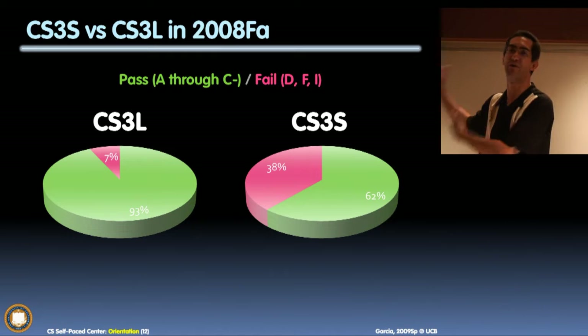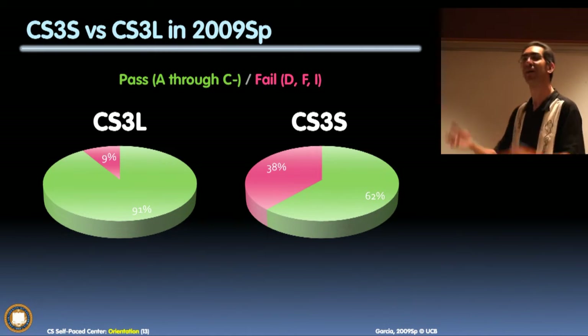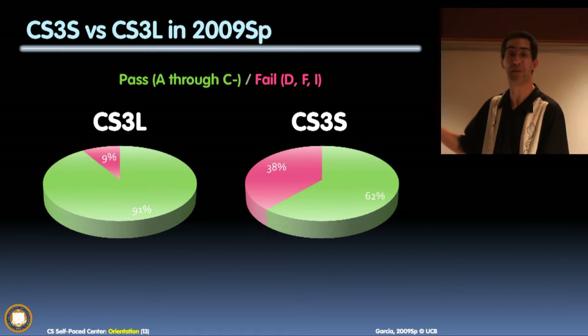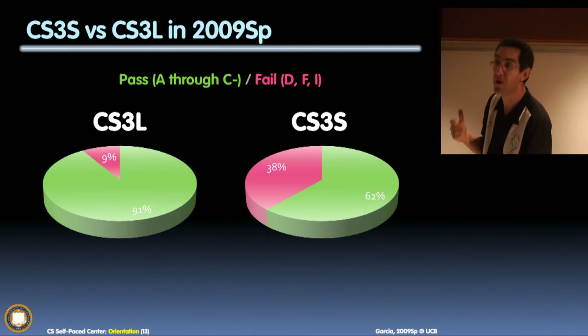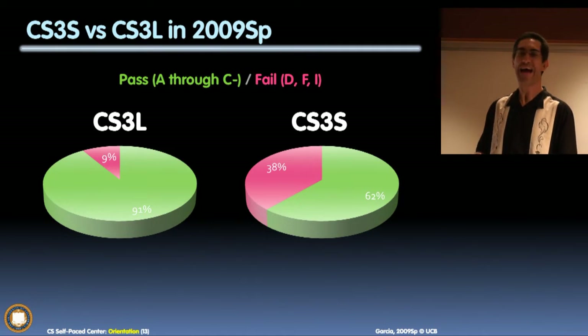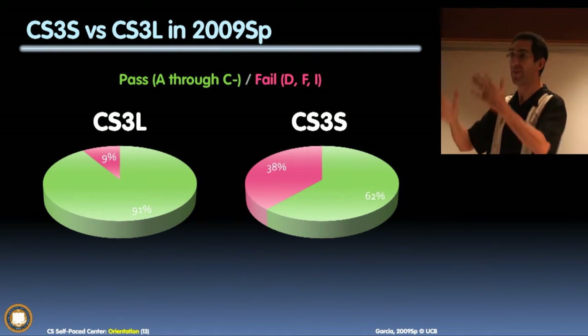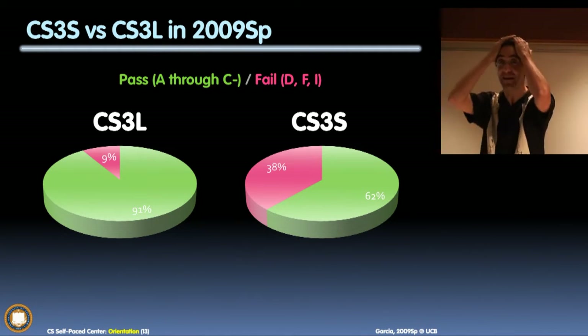I said, that's got to work. And we have to have better numbers, right? Remember the numbers were 7 and 38? More students in 3L fail, but hopefully I affected the 3S kids — smaller than 38, right? No. The same number. I had about 110 students the first semester and 210 students the next semester, but it's exactly 38%. I can't believe it.